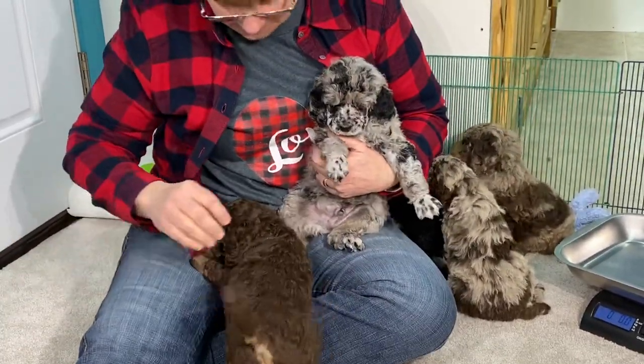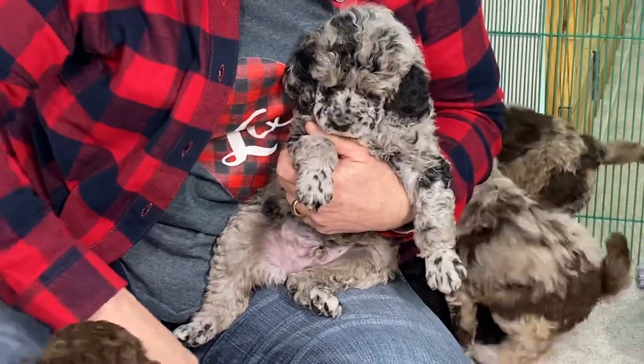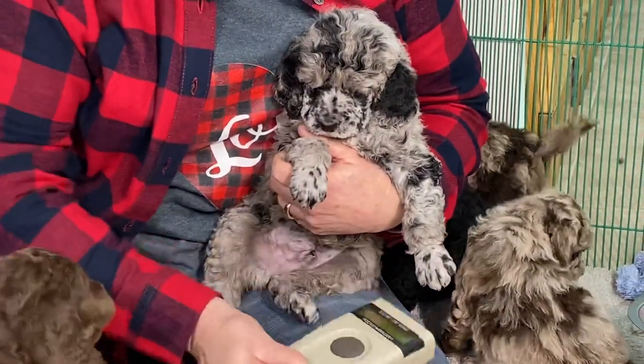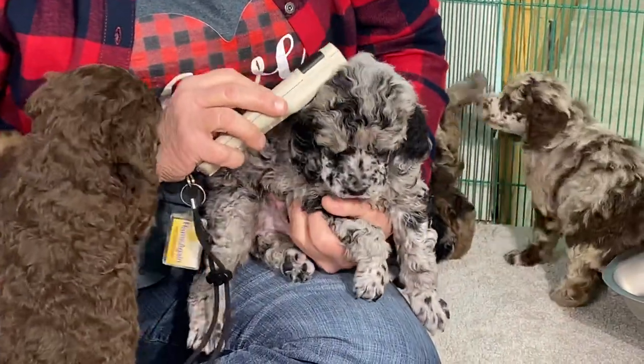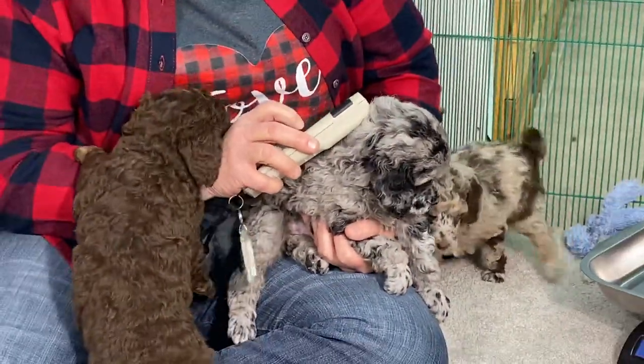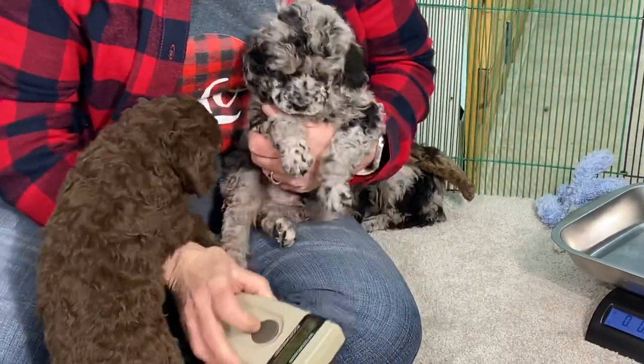This is a Blue Merle male — he is sold. He is not a phantom, but he'll absolutely carry phantom, that's for sure. Microchip 0433 is his number.